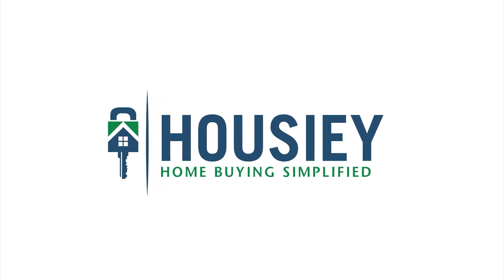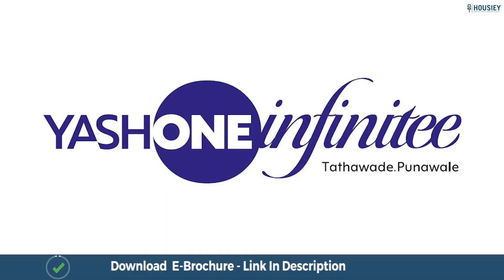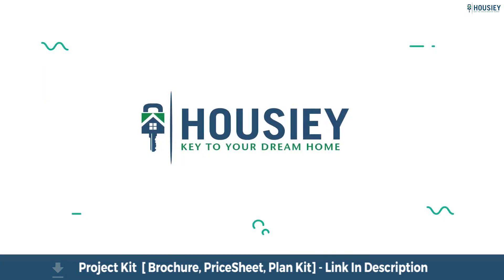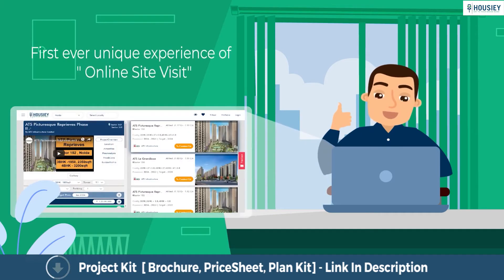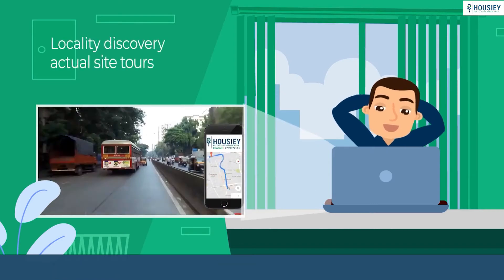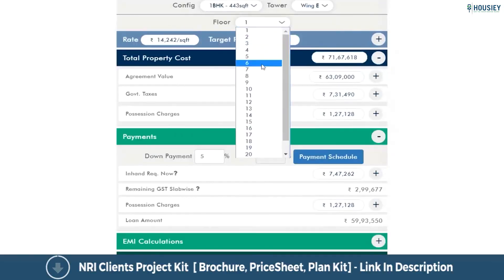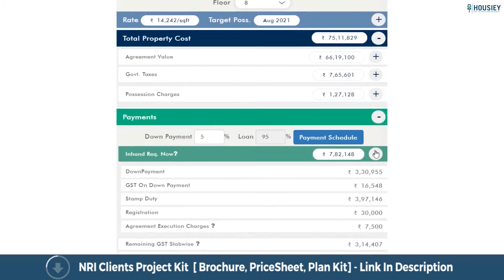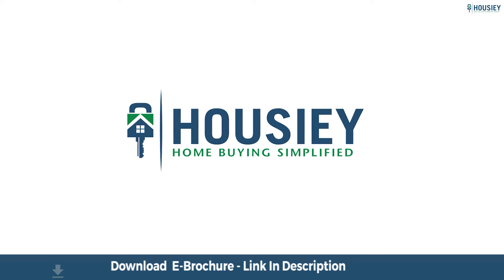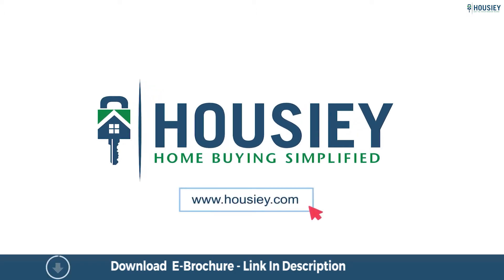Hello everyone and welcome to Howzee. Today we will be doing the unboxing of a residential project Yashwin Infinity by Vilas Javdekar, located in Poonawale, Pune. Looking to buy a home but why do a physical site visit? Howzee brings to you the unique concept of online site visit with project unboxing videos, actual site tours, 360 building views, and complete cost sheet with payment breakup. So save the time and simplify your home buying process — visit Howzee.com now.